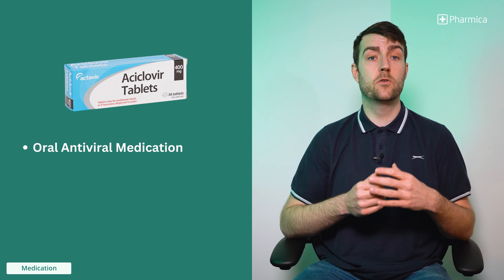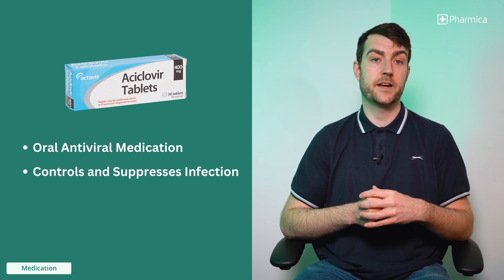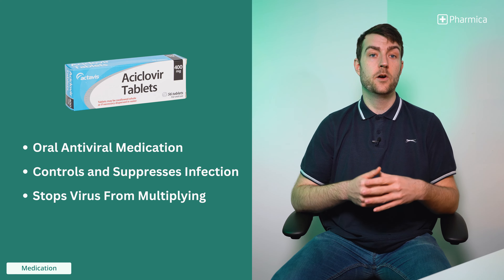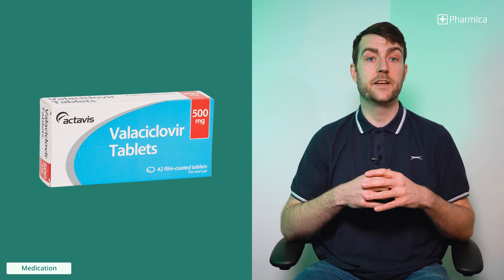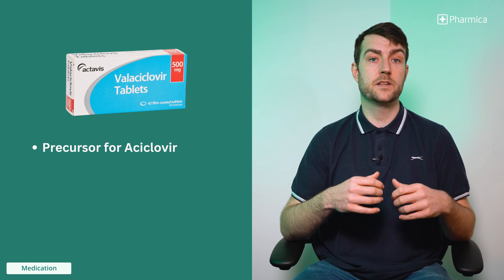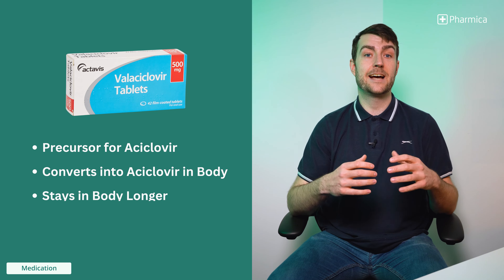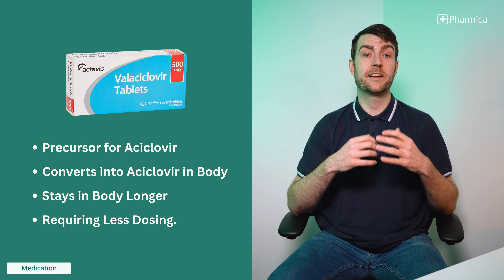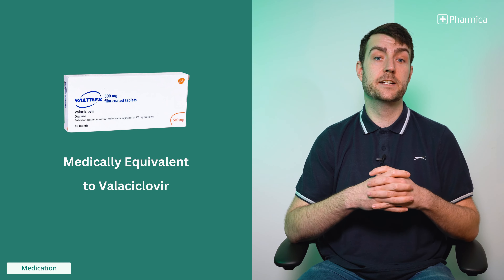Aciclovir is an oral antiviral medication that treats outbreaks by controlling and suppressing the infection. It does this by stopping the virus from multiplying, which also means that the duration of the infection is reduced. Valaciclovir is the precursor for aciclovir, meaning that once consumed, this oral medication converts into aciclovir in the body, allowing it to stay in the body longer and requiring less dosing. Valtrex is the medically equivalent branded version of valaciclovir.